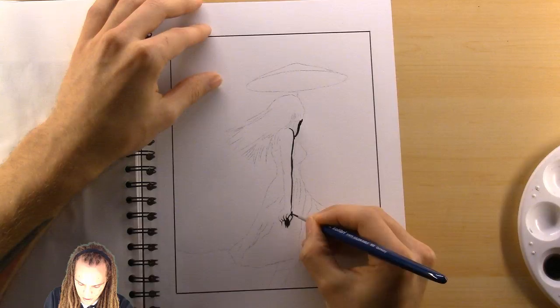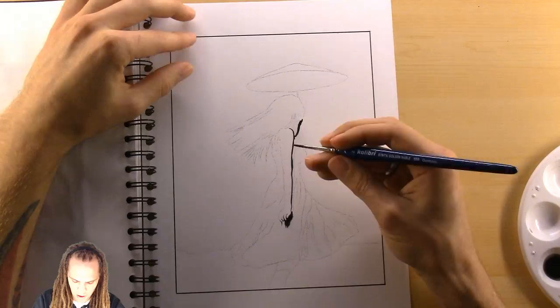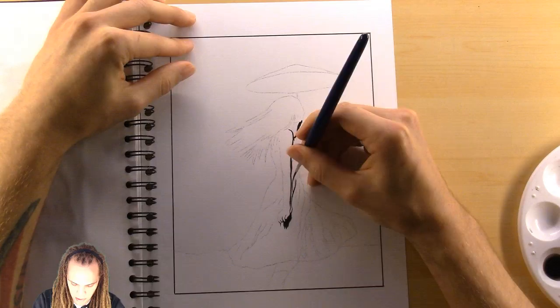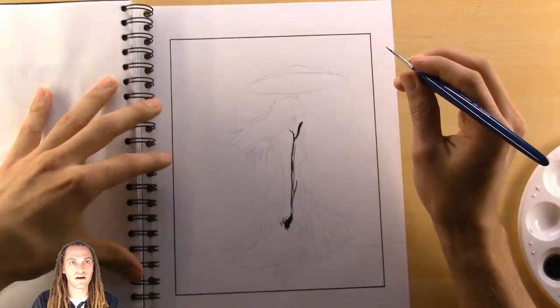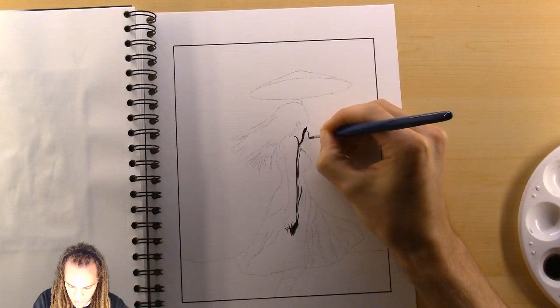Tomorrow I'm going to dive right into the colored inks. I think tomorrow's prompt is 'fierce' — if my memory serves me correctly. I don't have it planned yet, but I'm excited to try out the colored inks and hopefully incorporate them in some way.